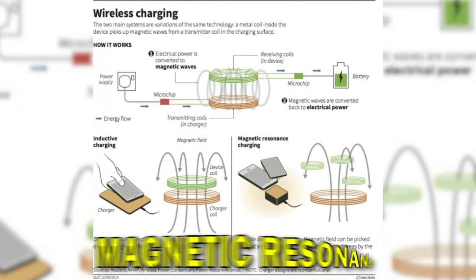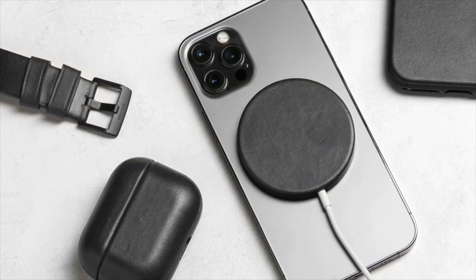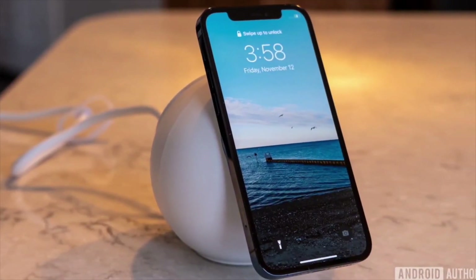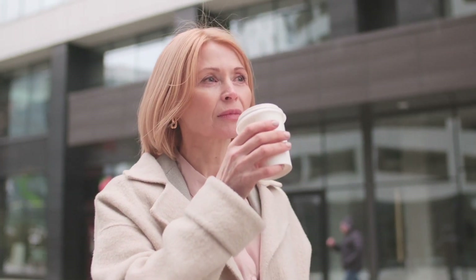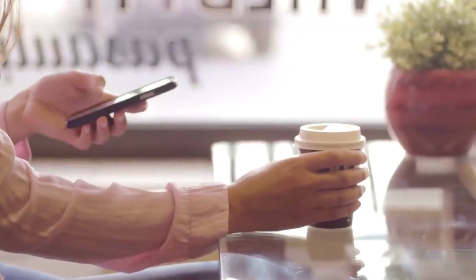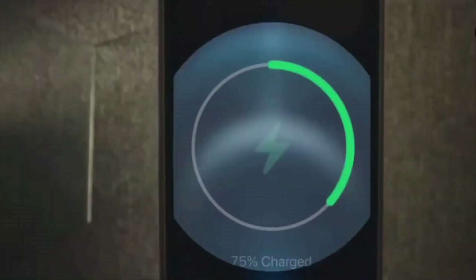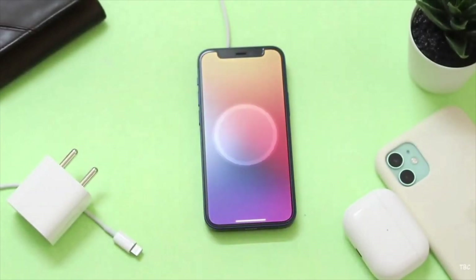This innovation is achieved through the principle of magnetic resonance, where the charging pad and your device communicate wirelessly to transfer energy efficiently. Just like how a tuning fork resonates when another nearby fork vibrates at the same frequency, resonant wireless charging works by transferring energy through resonance, making the process highly efficient and effective. Imagine the convenience of charging your devices as you sip your morning coffee or drive to work, all without the hassle of searching for charging cables or power outlets. Resonant wireless charging not only simplifies our lives but also integrates seamlessly into our surroundings, making charging an effortless and natural part of our routines.